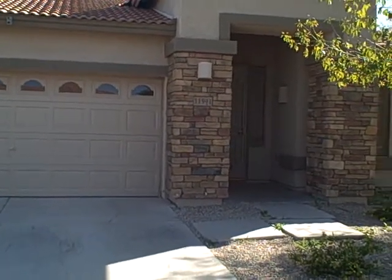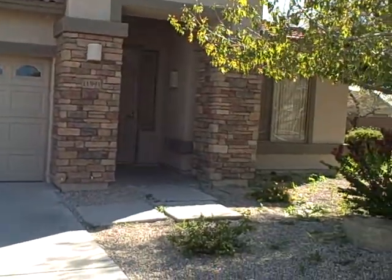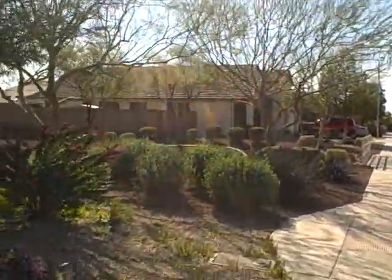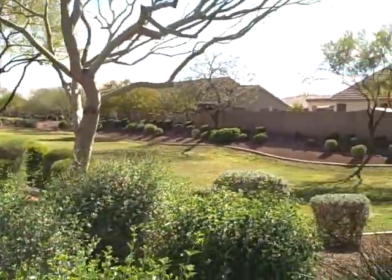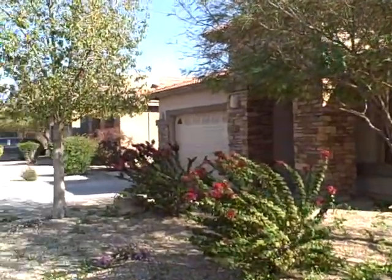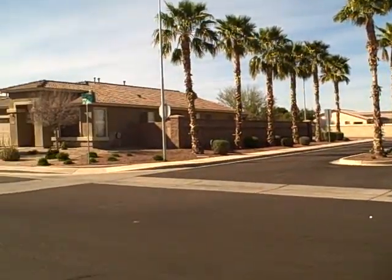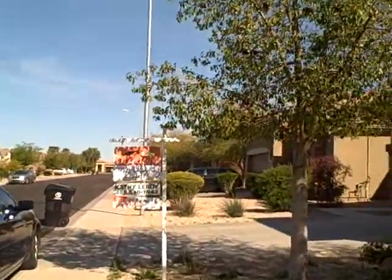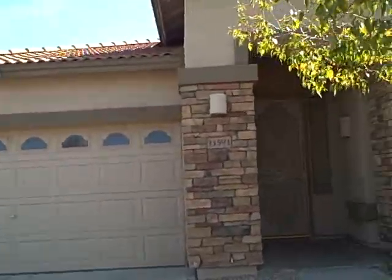11591 West La Rieta Boulevard — this is a two-bedroom, two-bath with a pool and a hot tub, pre-foreclosure priced at $120,000. It's a corner lot bordering a public park. It's actually a two-bedroom plus a den, 1,900 square feet, built in 2006. And this is Avondale, not Goodyear — the address again: 11591 West La Rieta Boulevard.